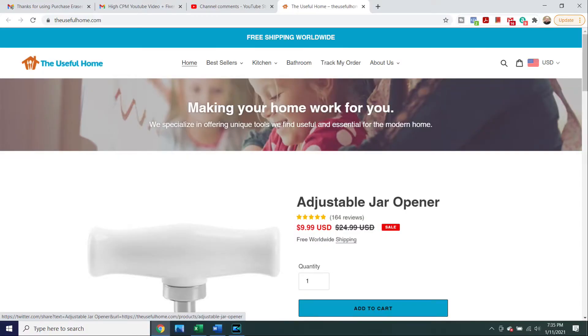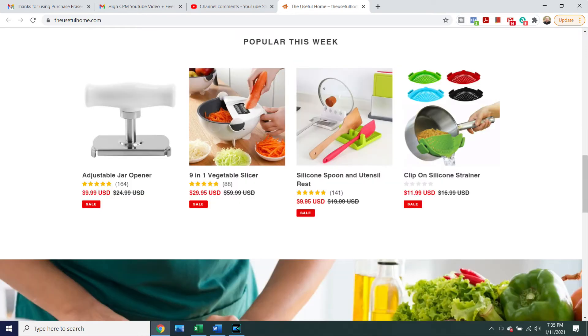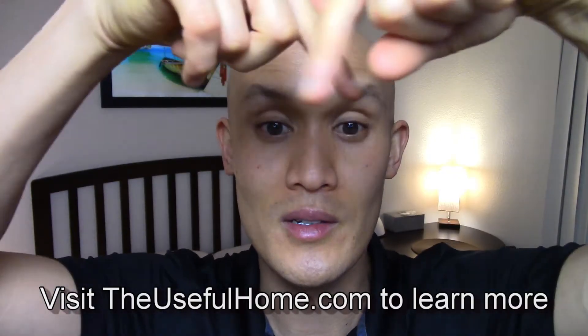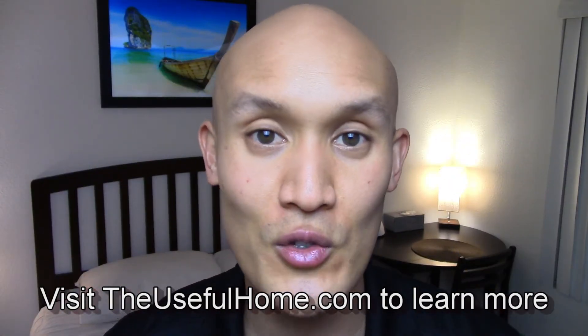Speaking of purchases, The Useful Home can provide you with access to truly useful products for the home. They have a wide range of products that make everyday life a little bit easier, including an adjustable jar opener, a vegetable slicer, a silicone spoon and utensil set, and a clip-on silicone strainer. You can learn more at theusefulhome.com or click the link in the description area below.